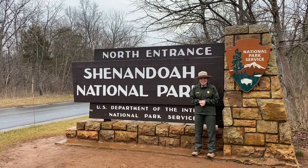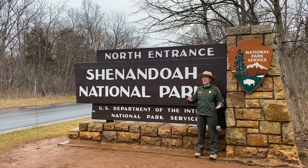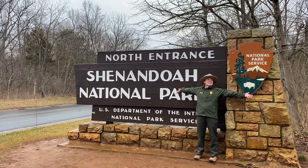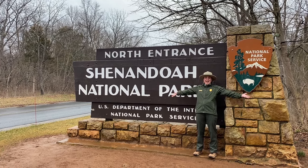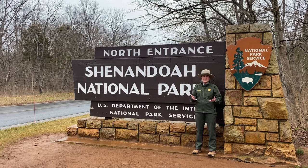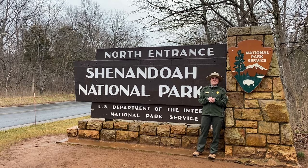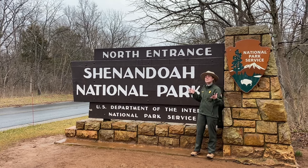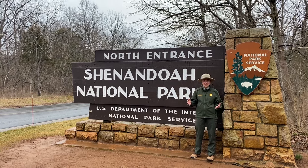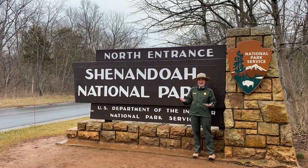Hey everyone, it's Ranger Allie. Welcome to our March broadcast. Right now I am standing at the Front Royal entrance, and most of you who have been here before know that this is the first thing you see when you arrive at Shenandoah National Park. We wanted to take you on a tour of the North District and most importantly Dickey Ridge Visitor Center, which is just four and a half miles up the road. We're really excited to talk to the rangers to see what they have in store for the upcoming spring season as things begin to open again. If you have any questions or comments, leave those in the comment section and we are going to be answering those throughout the broadcast. Let's go!